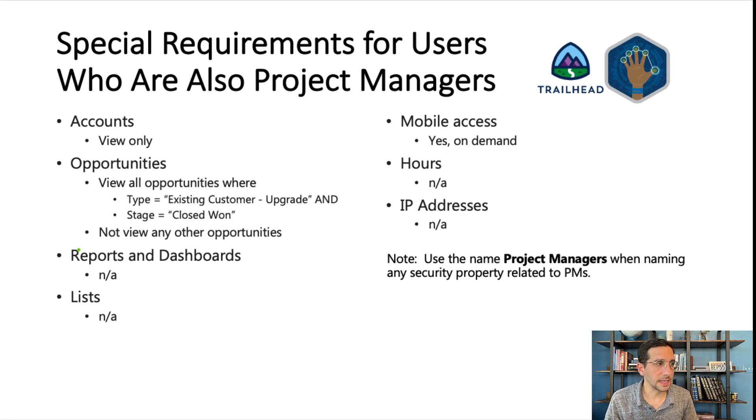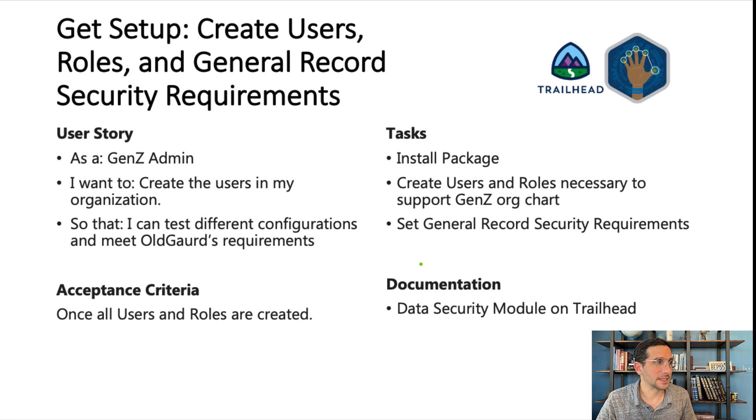One thing to keep in mind: the naming convention is the key thing that Trailhead looks for. So anytime you're doing something with project managers, use that name exactly — don't get creative, don't put in PMs or anything like that. And now we get to our first user story — this is to get set up. As a Gen Z admin, I want to create the users in my organization so that I can test different configurations and meet all of Old Guard's requirements. I'm not telling you how to do this — whether it's with permissions, roles, sharing rules, public groups, or permission sets — you've got to think about how you want to do it.